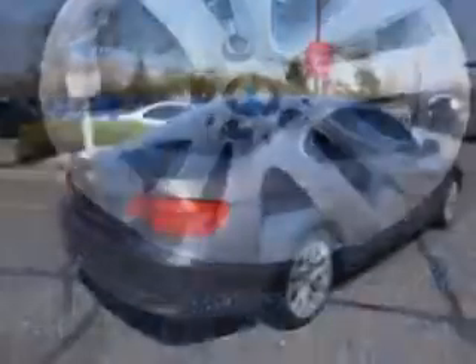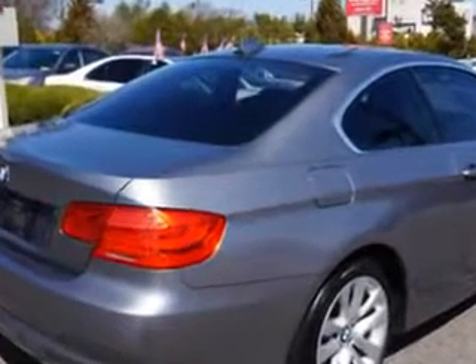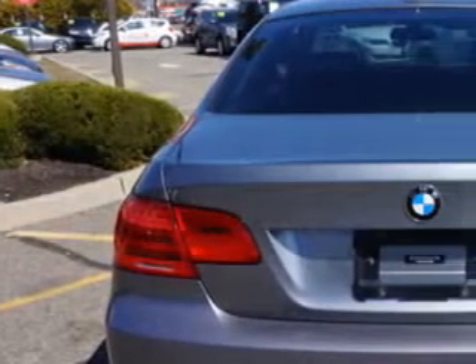Features include a Convenience Package, Satellite Radio, Navigation System, Active Cruise Control, Heated Front Seats, Sunroof, and Heated Steering Wheel.